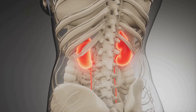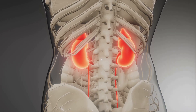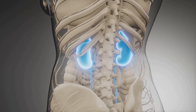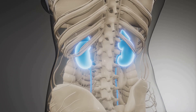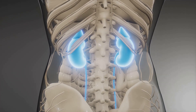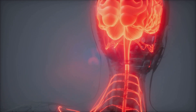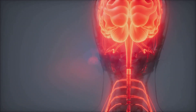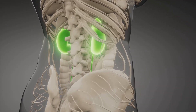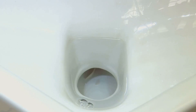So, what does this small organ do, exactly? Well, the urinary bladder has a straightforward yet vital function. Its primary role is to act as a storage reservoir for urine produced by our kidneys — think of it as a temporary holding tank that allows us to control when and where we expel waste from our bodies. As urine enters the bladder from the ureters, the bladder begins to expand. This expansion triggers stretch receptors in the bladder wall, which send signals to our brain indicating the need to urinate. It's these signals that prompt that familiar urge to go.